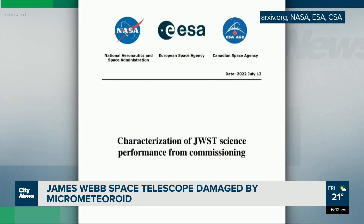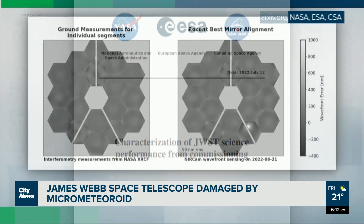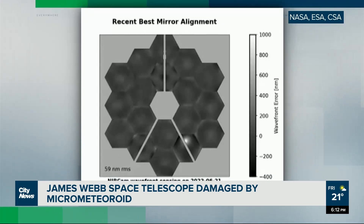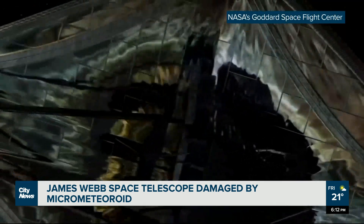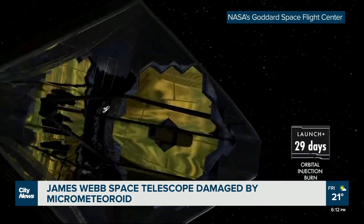A new report from the three agencies that built Webb — NASA, the ESA, and the Canadian Space Agency — includes this. See that white spot on the second image? That is the result of a micrometeoroid strike from late May. A tiny but incredibly fast-moving space rock slammed into one of the telescope's 18 gold-plated mirrors, leaving a small but significant dent.